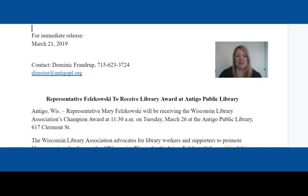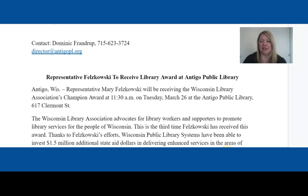We're going to take a look at another press release that I helped write. This release was written for the Antigo Public Library when Representative Mary Felskowski received a WLA award. It follows the same format: 'For Immediate Release,' the date it was sent out, who the contact person is — in this case, the director of the Antigo Library — with our headline. It gives the introduction of how she'll be receiving a notice. We didn't write WLA; we spelled out Wisconsin Library Association.